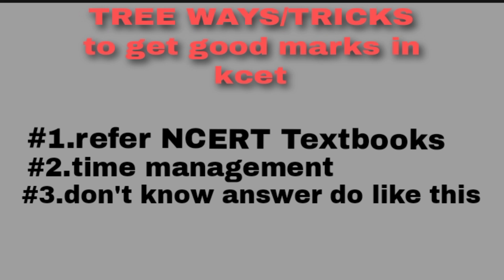There are three tricks to get good marks in KCT. Number one: refer NCERT textbooks. Number two: time management while solving problems. And finally, number three: if you don't know the answer, how to still get good marks.